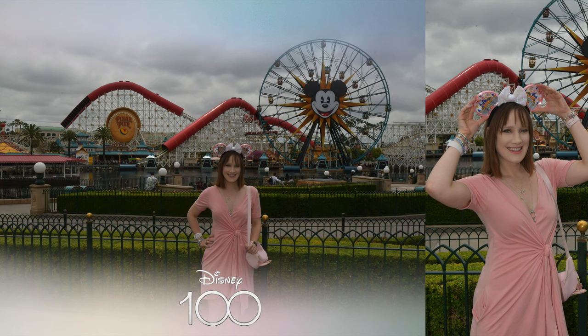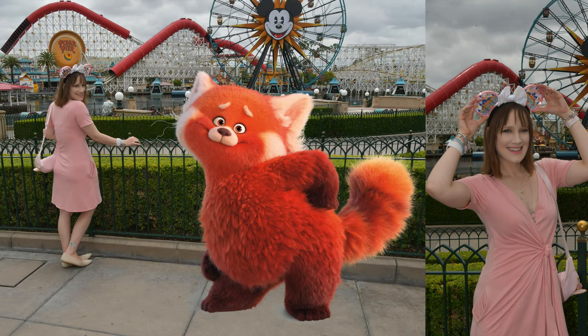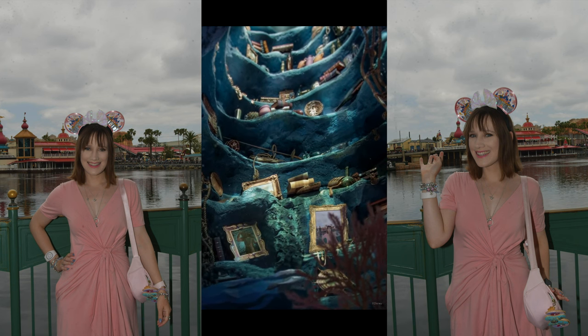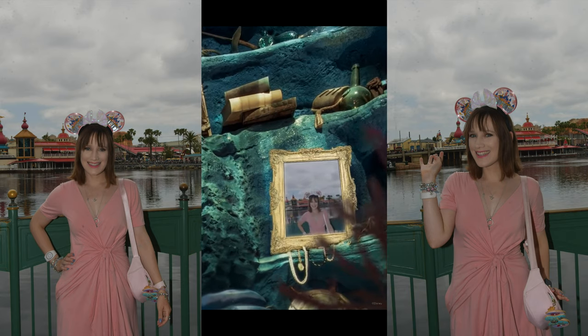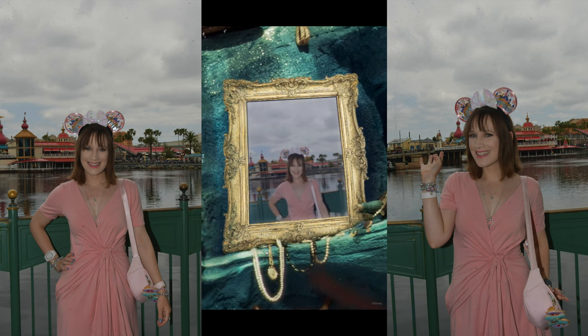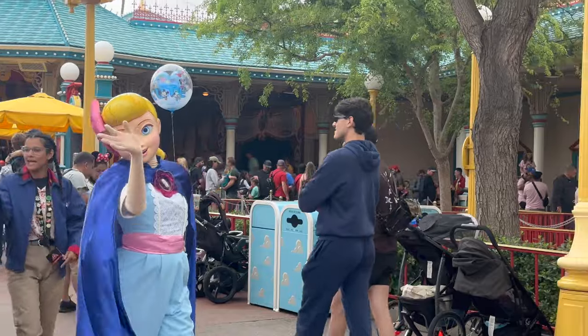I actually park hopped. I went over to Disney California Adventure after and got some photos done with Disney Photo Pass. You can also see that I am not wet — everything held up so well. There was also a really cool Little Mermaid Photo Pass exclusive to Magic Key holders, so I decided to do it. They don't tell you what it's going to be, and it was Little Mermaid, which is so fun.